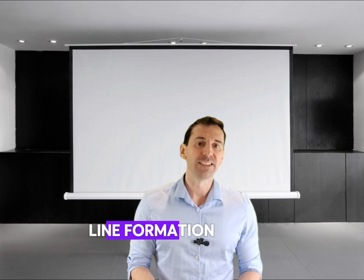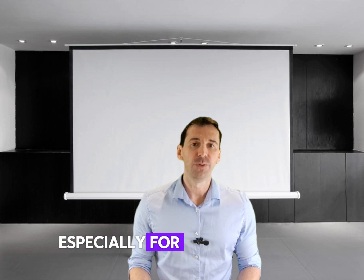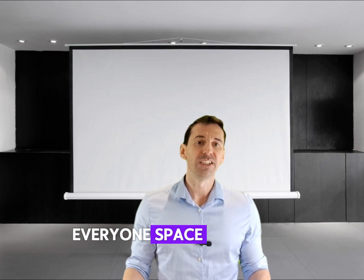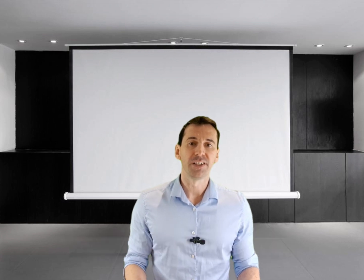Line formation has its moments too, especially for lateral moves. Spacing is crucial here — everyone's space is just right so views are unblocked and learning unhindered.